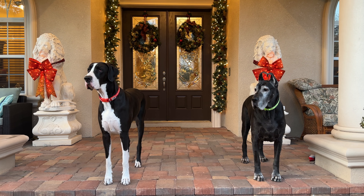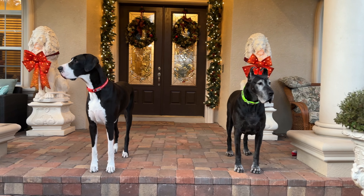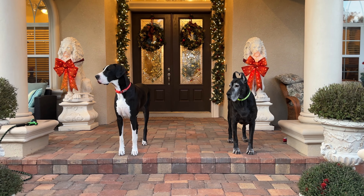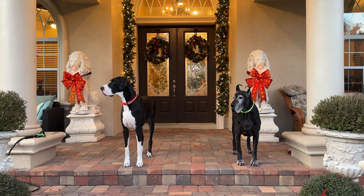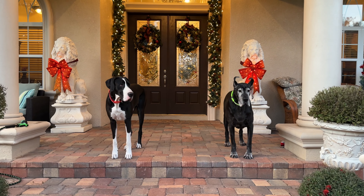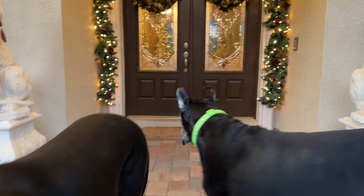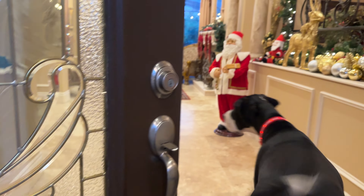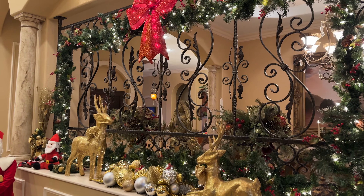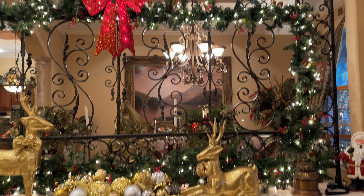Happy New Year from Maddie and Ellie. Thank everybody for following on our adventures, and we're going to have more adventures because that's what we do in post-daily. So let's go see what's going on. You want to go inside? Let's go inside. Okay, we're going in. Mom's just giving a little tour of what we do for our decorating.